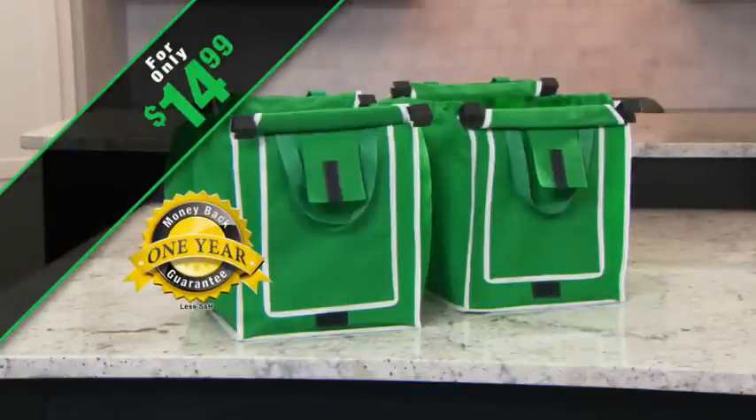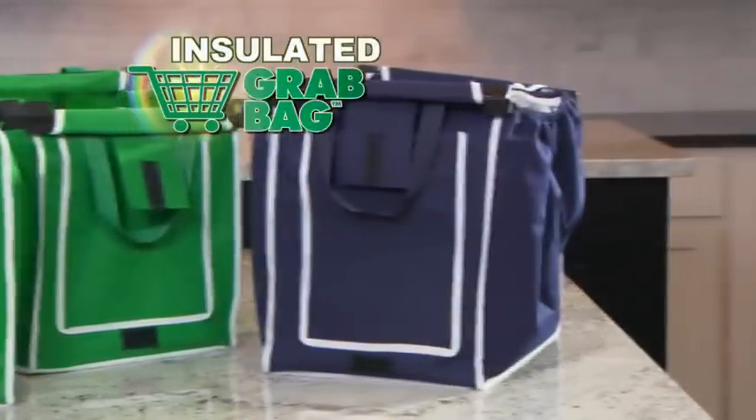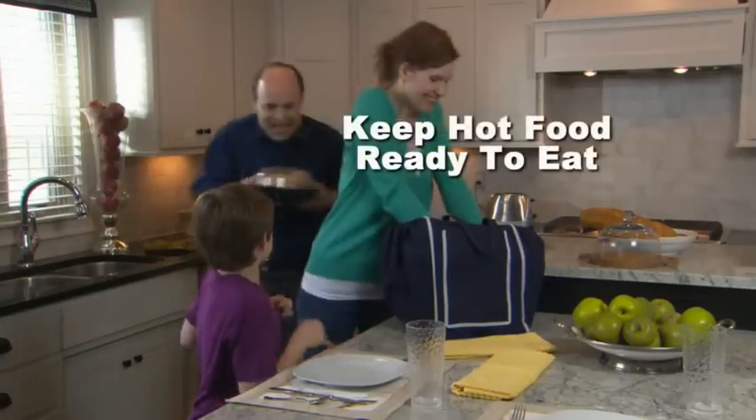Call or click in the next five minutes and get absolutely free shipping and handling, and find out about our incredibly low price on our deluxe insulated Grab Bag. Use it to keep frozen food from defrosting, or use it to keep hot food ready to eat when you get home.